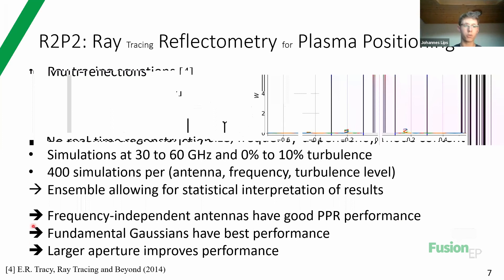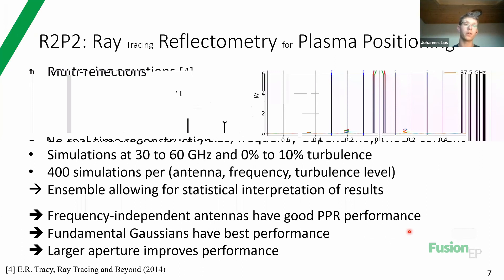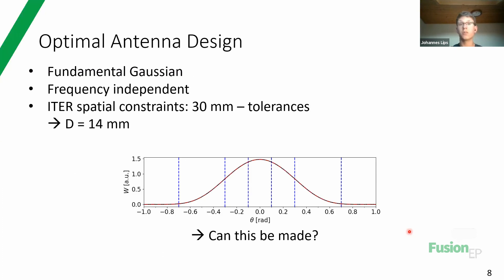These three conclusions are the main findings. First, frequency-independent antennas can have good PPR performance - a very positive result. Second, fundamental Gaussians, a specific type of beam pattern, have the best performance. Third, a larger aperture - a larger antenna size - improves antenna performance. With this in mind, I could suggest an optimal antenna design: it must be fundamental Gaussian, frequency independent, and respect the space constraints. This means 30 millimeters available, minus some mounting tolerances, and the ITER design team suggested D equal to 14 millimeters - quite a small antenna.